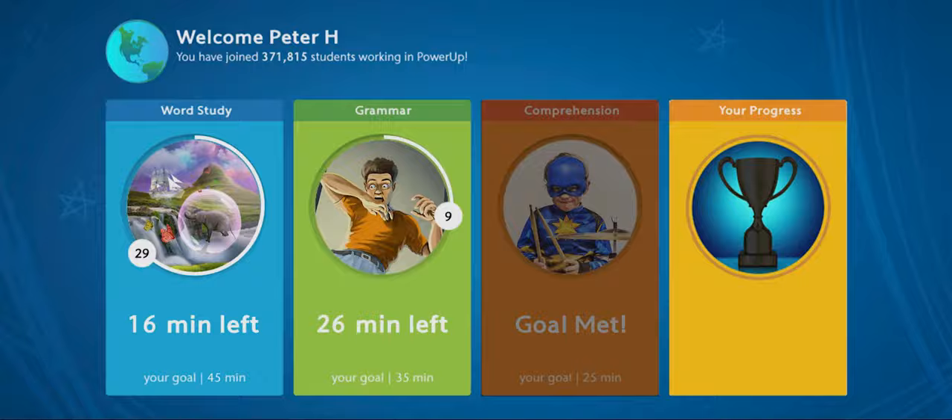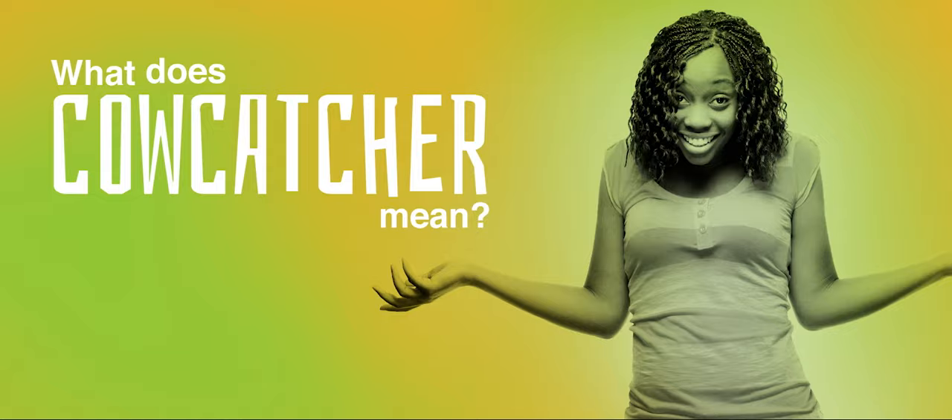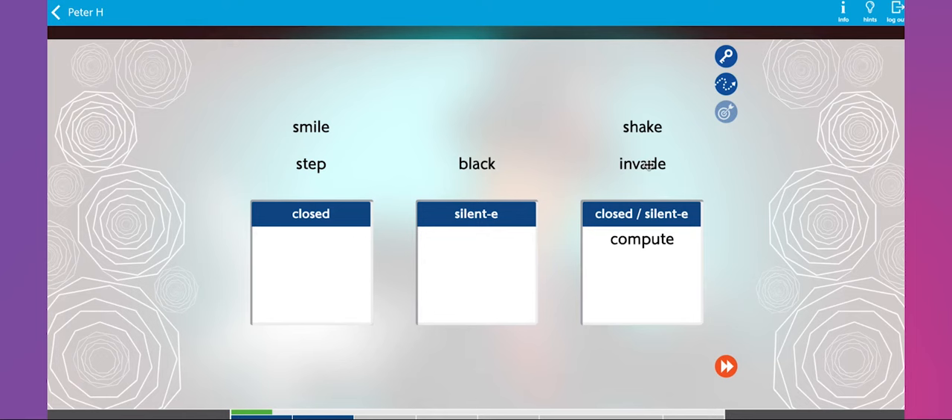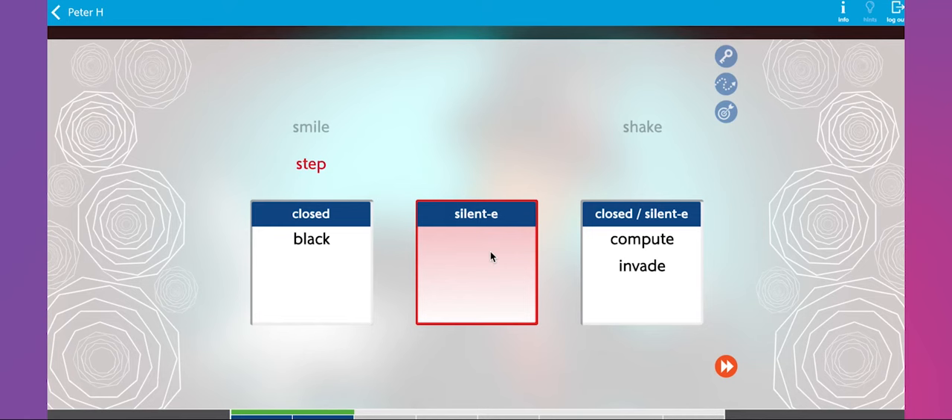Word Study: The first time a student enters Word Study, they see a short introductory video explaining what Word Study is and why it is important. Students begin working on the activities in their current level and must complete all the activities to complete the level. In a typical Word Study task, the first time the student sorts incorrectly, they are given a prompt. If they still don't sort that word correctly, they see the answer.